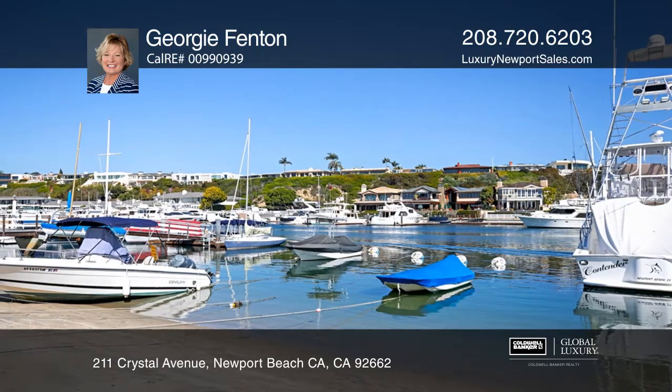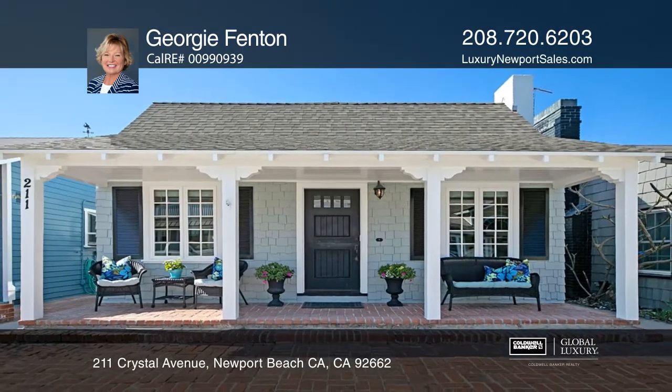Enjoy the island lifestyle. Buy your dream home today by calling Georgie Fenton.